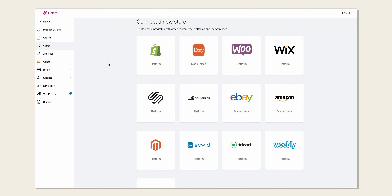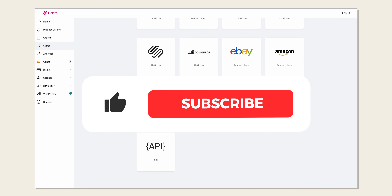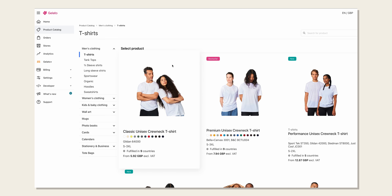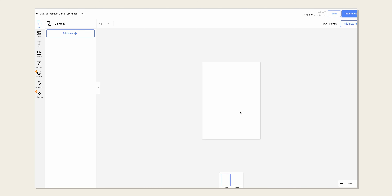Gelato have a very easy-to-use web app, pretty similar to Printify or Printful if you've used those before. It offers all the usual marketplace connections — Shopify, Etsy, WooCommerce, etc. — and everything you'd expect from a print-on-demand supplier: an easy-to-use order management page and a mockup/product creation flow. I don't really have any complaints with their website. I think it's pretty simple and easy to use.